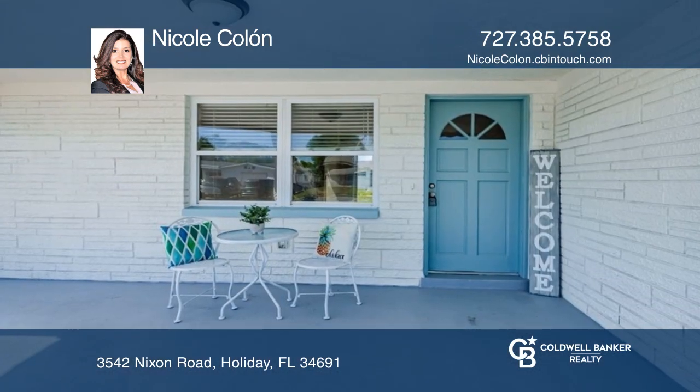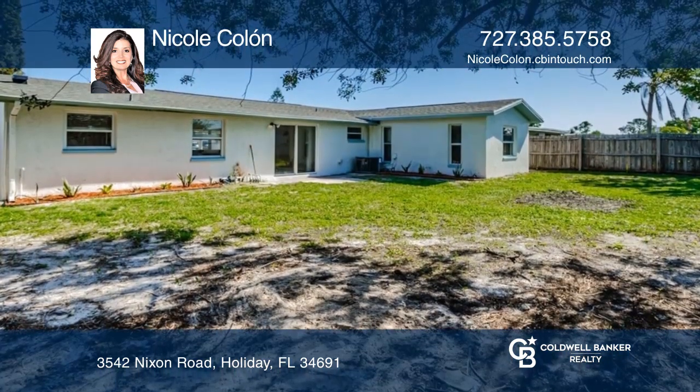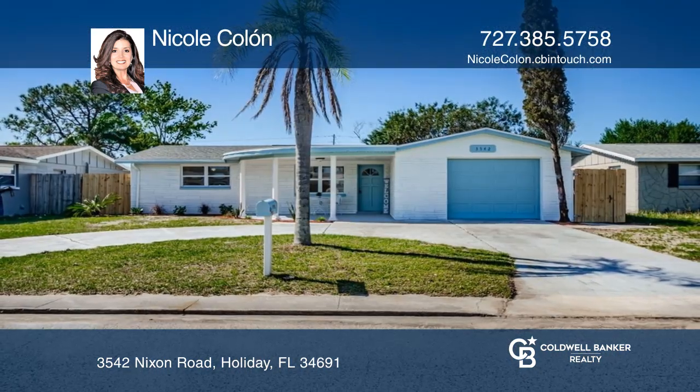The open floor plan has a great flow and lots of natural light throughout the home. Brand new roof, fresh paint, and a fenced-in yard. Nicole Colon would love to tell you more.